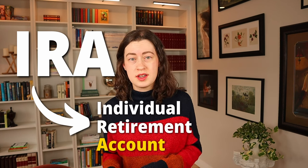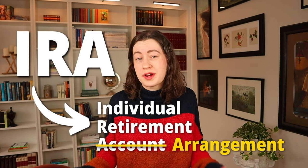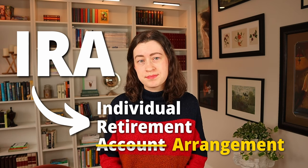IRA stands for Individual Retirement Account. Technically the IRS calls them Individual Retirement Arrangements, but the misnomer is much more popular and widely understood for some reason. While IRAs and 401ks function very similarly — they are both tax-advantaged retirement accounts — a 401k is completely tied to your employer. IRAs, on the other hand, have absolutely nothing to do with your employer.